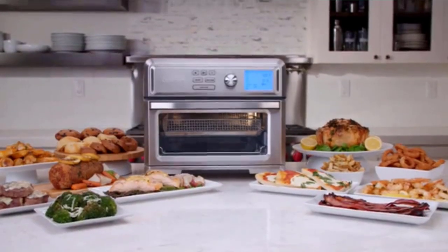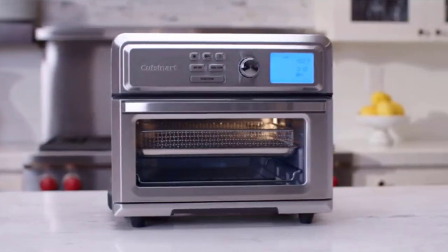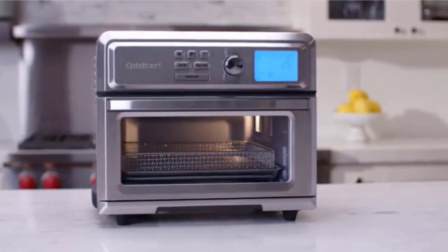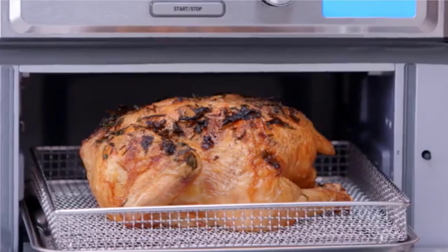Air fryer toaster ovens offer all the versatility of a toaster oven or countertop oven, with the additional benefit of air frying. Some may argue that air frying is just like cooking with convection, but its technology typically allows food to cook quicker and get crispier, thanks to a powerful heating element and a large quick-moving fan.